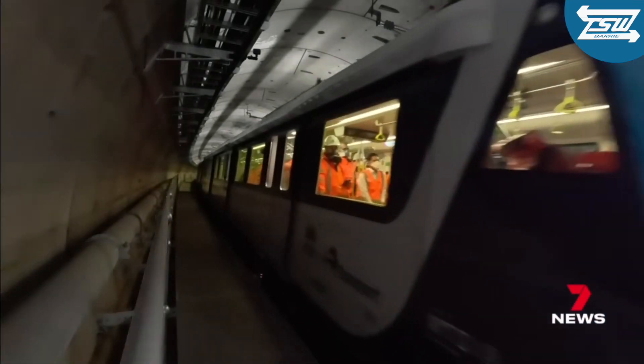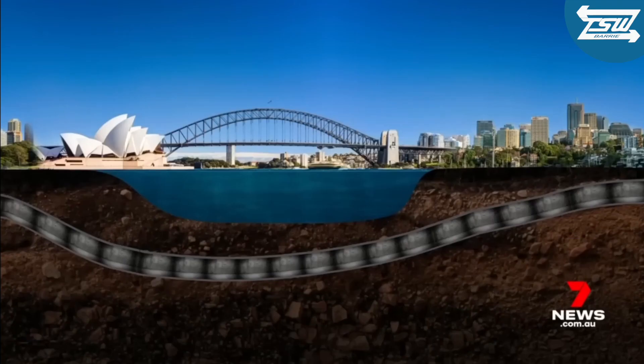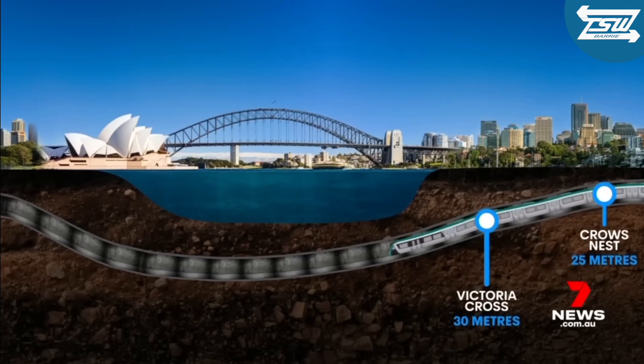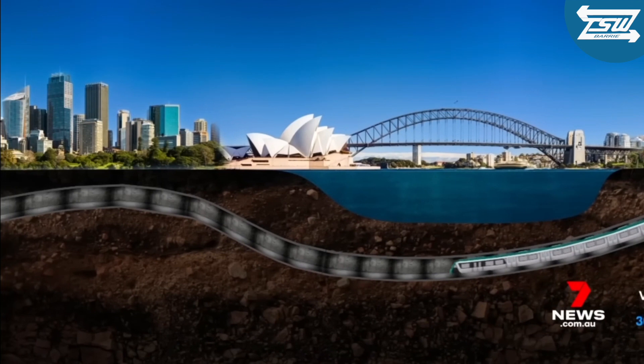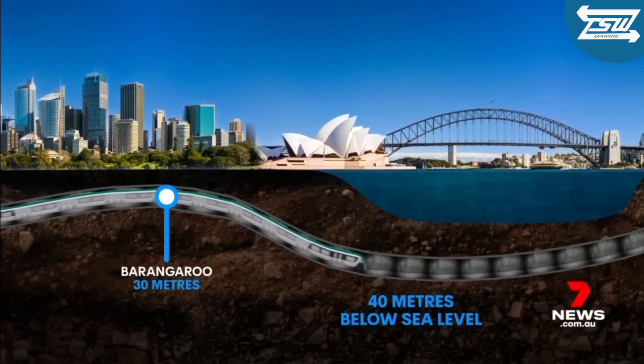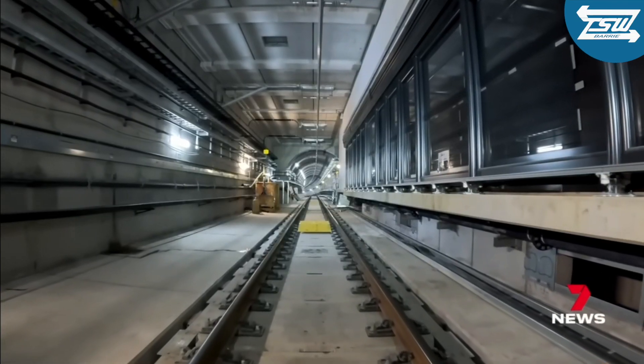Starting at Chatswood, the team radioed for authority to enter the tunnel. On board, a team of engineers, with checks including whether the train actually fits through the tunnel. Descending 25 metres to Crows Nest Station, 30 metres at Victoria Cross Station, the train then travelled into history 40 metres below sea level before heading up to Barangaroo — this first journey taking four hours.